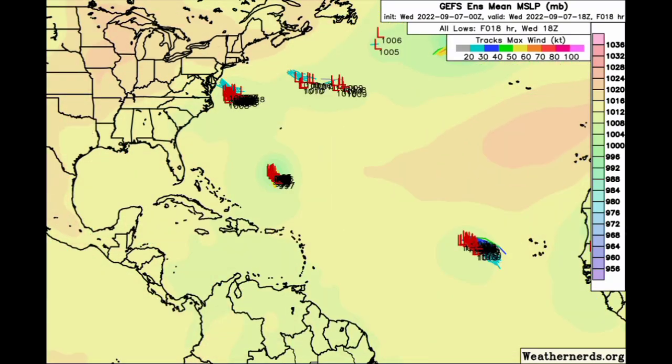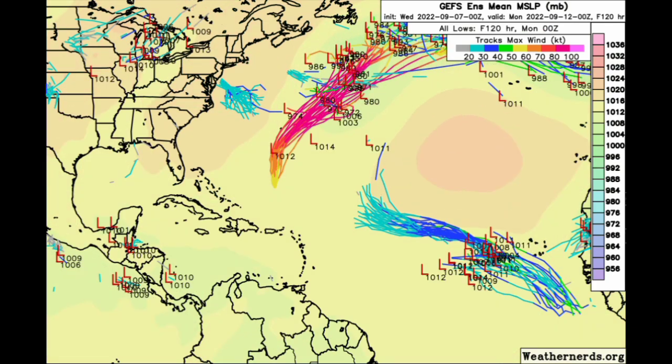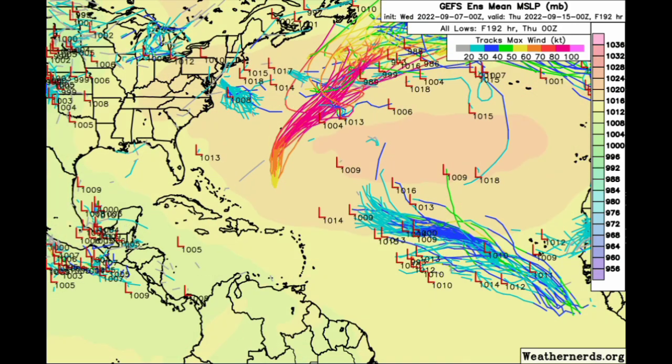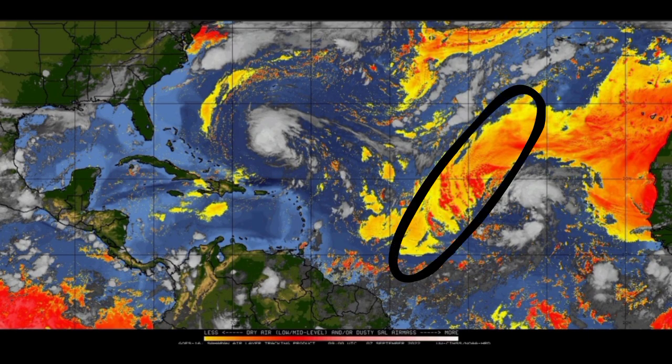Looking at the GFS ensemble members, we see Earl making its way to the northeast, and 95L intensifying to tropical storm force winds indicated by dark blue. The models kind of cut off there, not expecting much more from 95L. For the other tropical wave, there isn't a whole lot of agreement among the members. We also have dry air and Saharan dust ahead of 95L on the map right now, which is going to play a part in limiting its intensification.